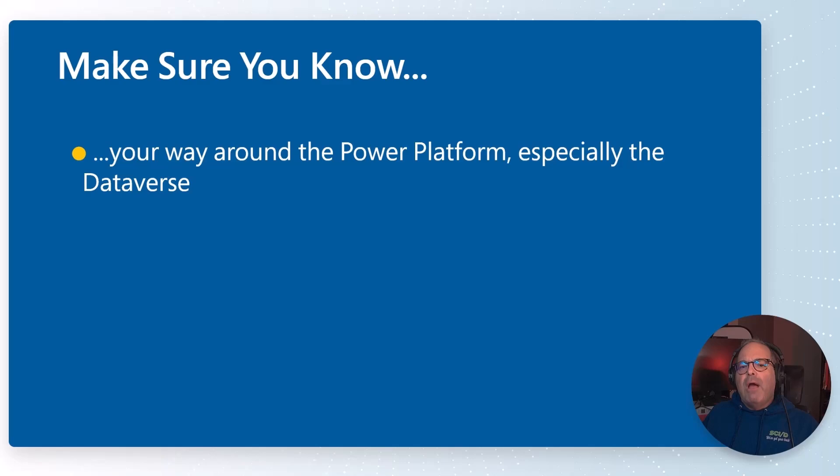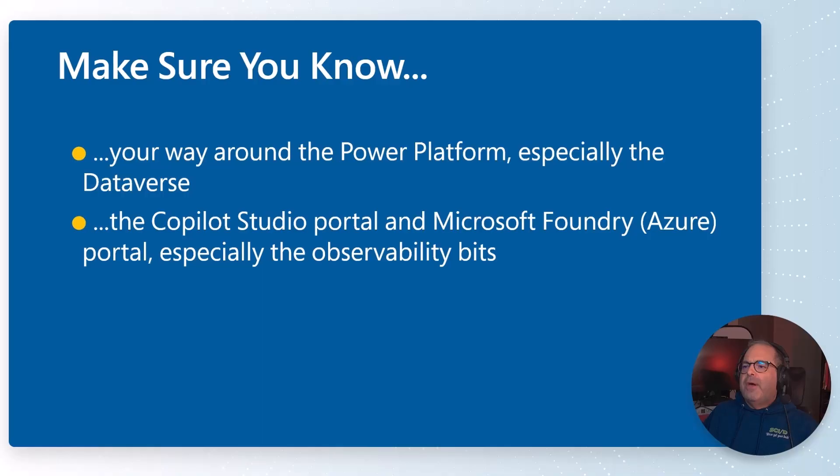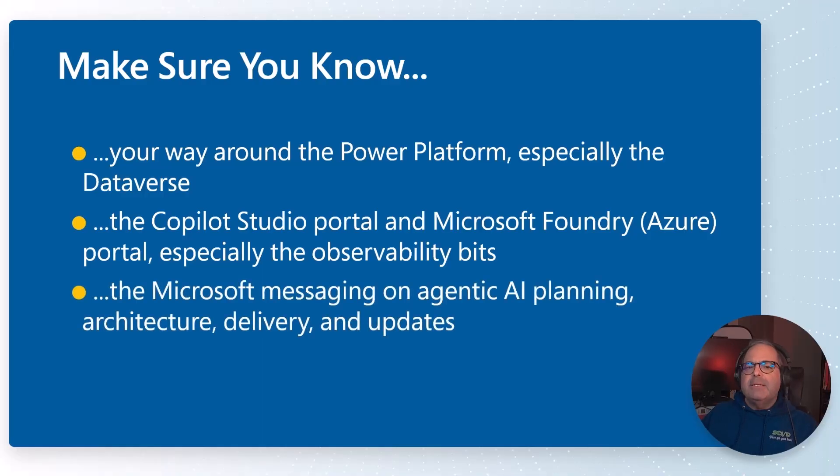In closing, make sure you know your way around Power Platform. Light up a trial, especially with the Dataverse — the Power Platform native cloud-hosted SQL database store. You need to understand how that works. Know your way around the Copilot Studio portal, and to a lesser degree the Microsoft Foundry portal in Azure, especially honing in on what you can surface in terms of monitoring, reporting, and observability metrics. And remember that Microsoft is uncharacteristically opinionated about their agentic AI stuff, so stay close to the Microsoft messaging on agentic AI planning, architecture, delivery, and updates.